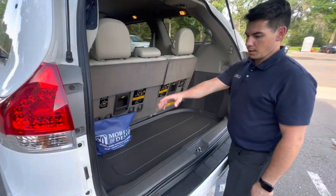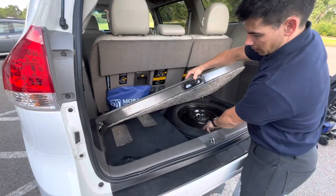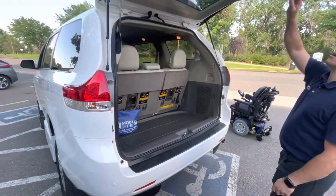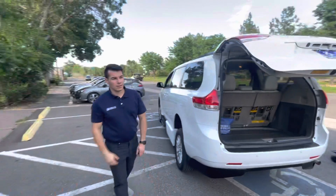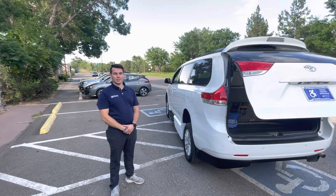With this Toyota Sienna, you've got a lot of cargo space back here as well. Thank you so much for watching.